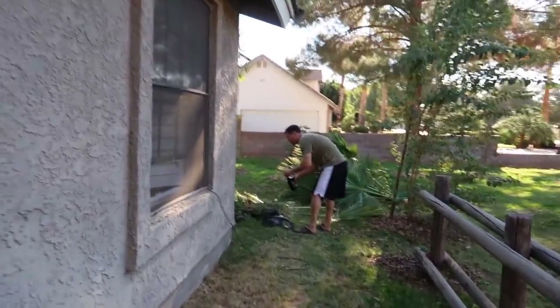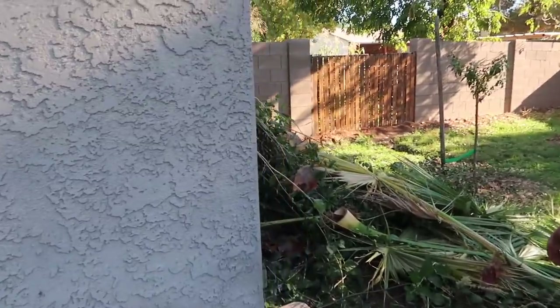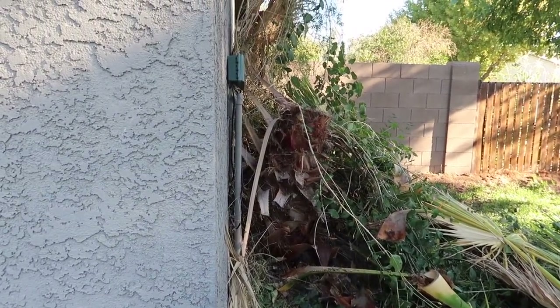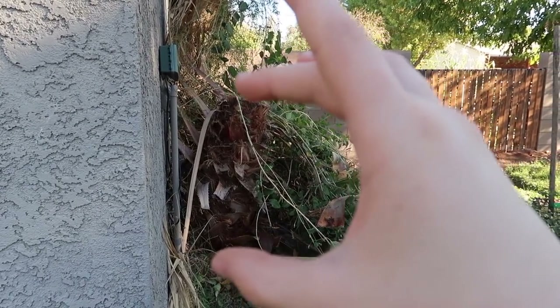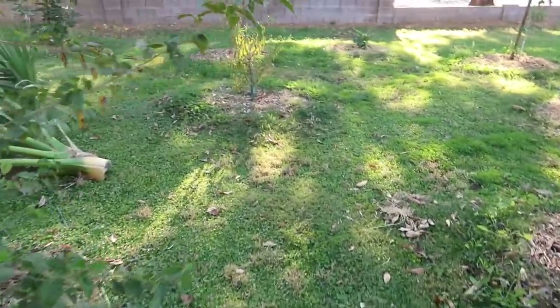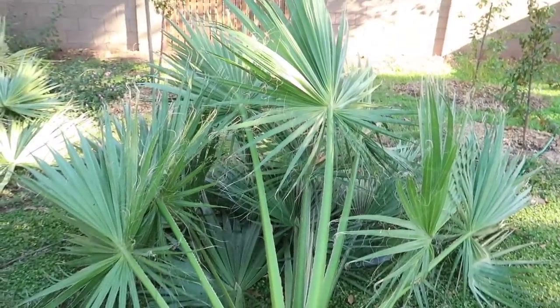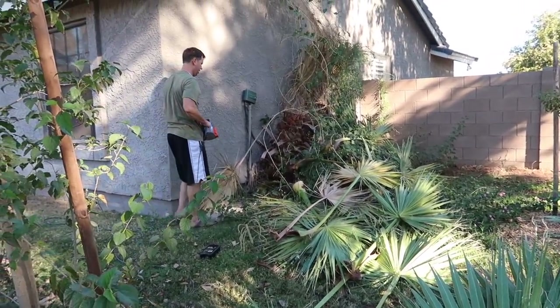Dad is going to cut down this tree — he already cut down all the leaves. We've got to get that giant stump out of there. He cut all the way down so we can get to it. We're cutting off this whole thing of leaves — this is going to be the ghost treat for today.